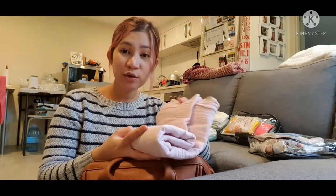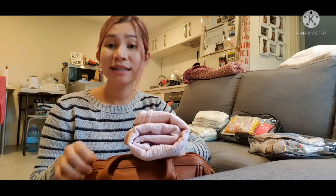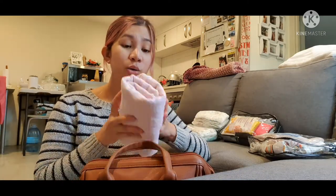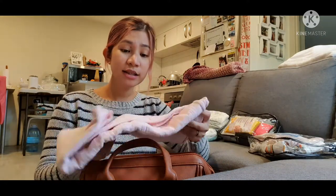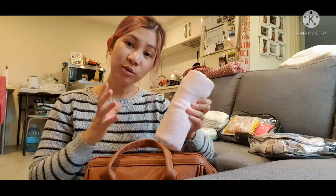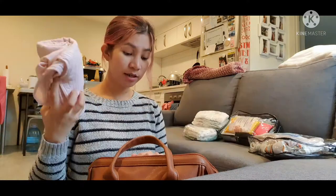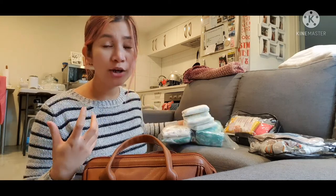The next item is her muslin wrap. We used this as her swaddle when she was a newborn, but when she stopped using a wraparound swaddle, we reused it as a windbreaker. It's winter time here in New Zealand and quite cold, so I always make sure we have a muslin blanket to cover her from the cold wind. I also use this if I breastfeed in public — you can just drape it around you.